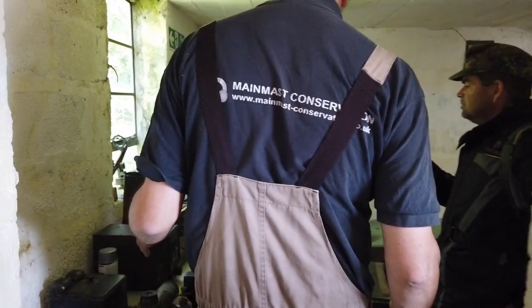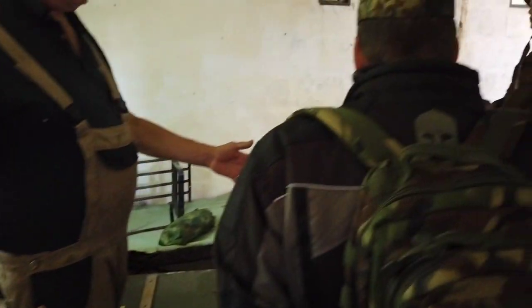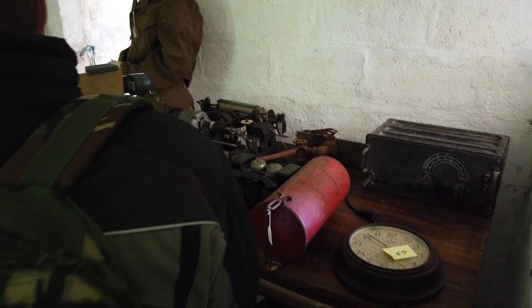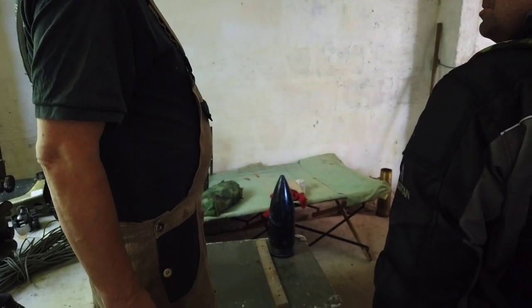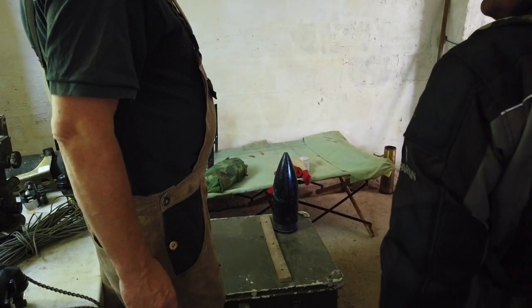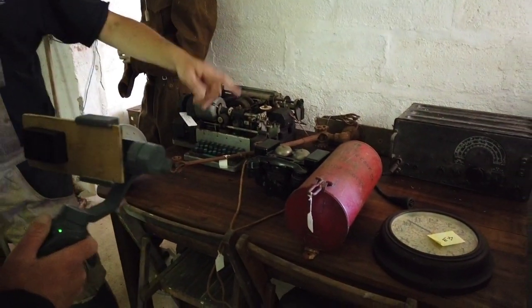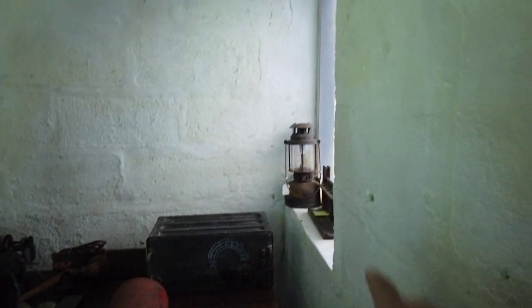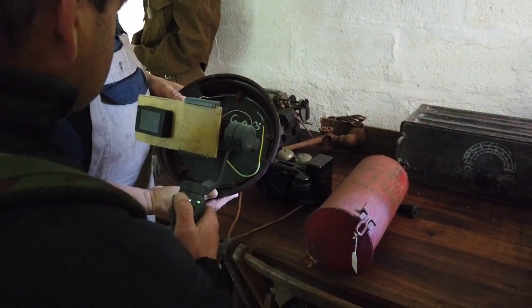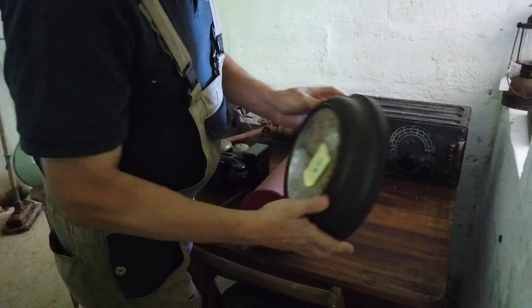This would have been office accommodation, so the plan is to set it out as an office. We've got a period desk, a camp bed, a telephone. Look at that clock - George the Sixth. I believe it's Bakelite. That can go on the wall. And I'll bring my camp bed down for it because we don't use it. Things like that lamp - I've got one identical to that at home.